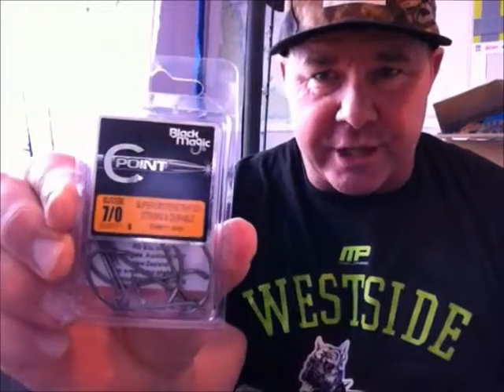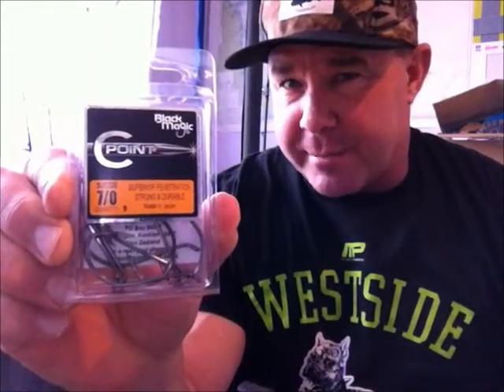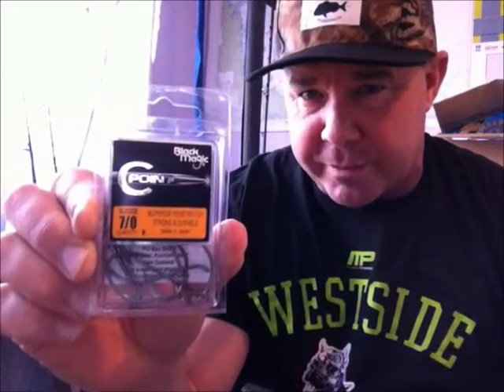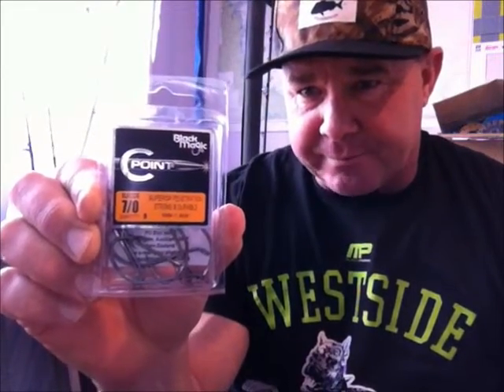Our next few trips are going to be back over where I've just shown you on the chart, and also some other places we're working on. Now, a couple of things that we've been doing lately — first up, these are the new Blackmagic hooks that are coming out. We're doing some product testing on these. So far so good — these have done one trip on our hire rods and they're really good.